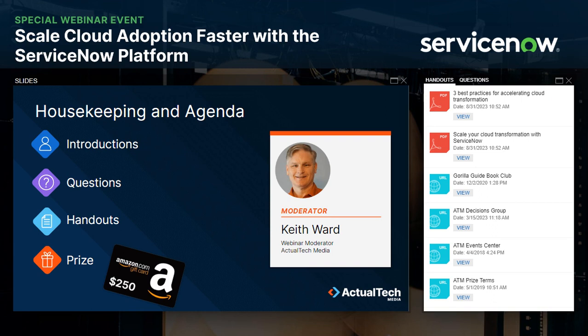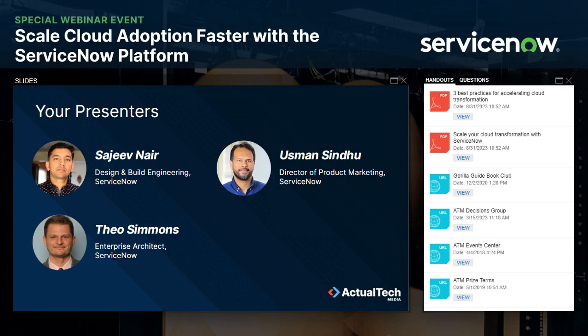Enough of that boring overview stuff — let's get to the main event. It is my pleasure to introduce you to our presenters from ServiceNow. They are Usman Sindhu, Director of Product Marketing; Sajeev Nair, a member of the Design and Build Engineering team; and Theo Simmons, an Enterprise Architect with ServiceNow. Usman, since you're leading this great discussion, I am going to turn it over to you. Take it away.